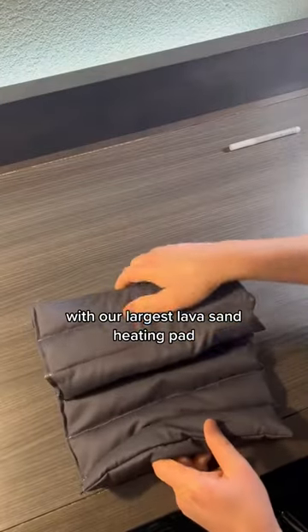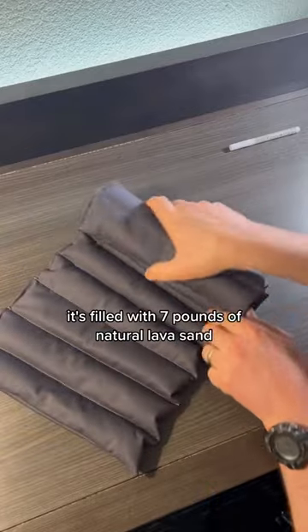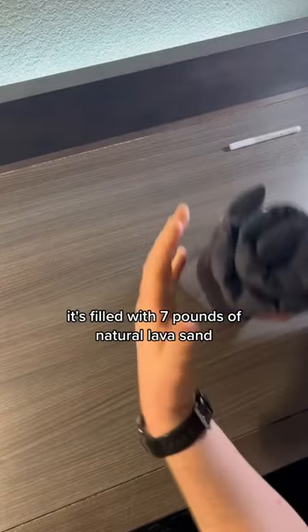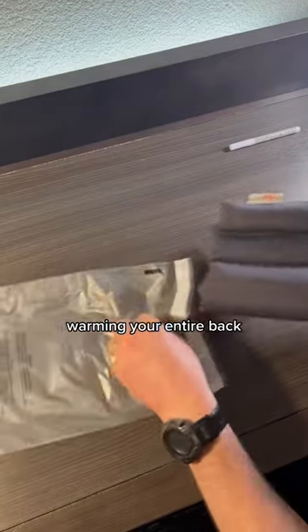I'm packaging an order with our largest lava sand heating pad called the Full Back Lava Bag. It's filled with 7 pounds of natural lava sand. It works great for warming your bed, heating your lap, or warming your entire back.